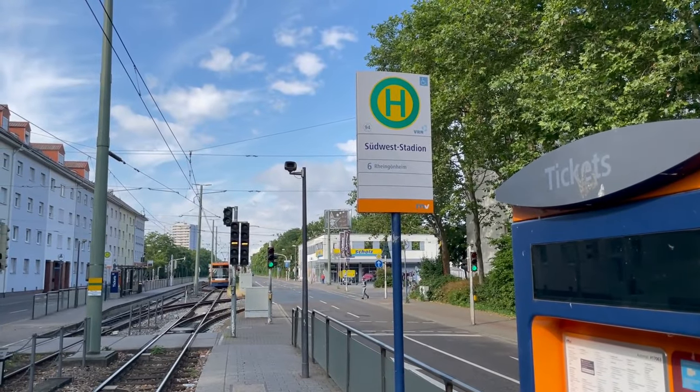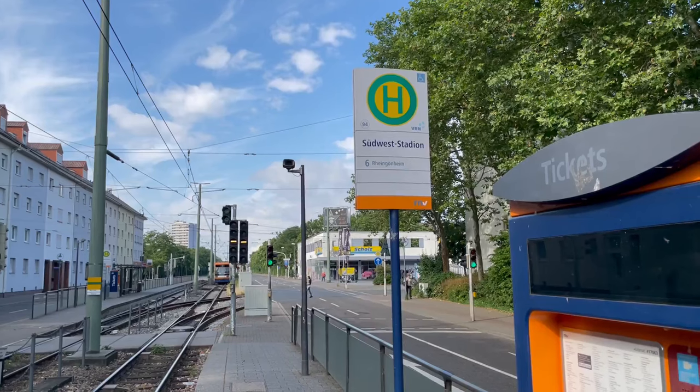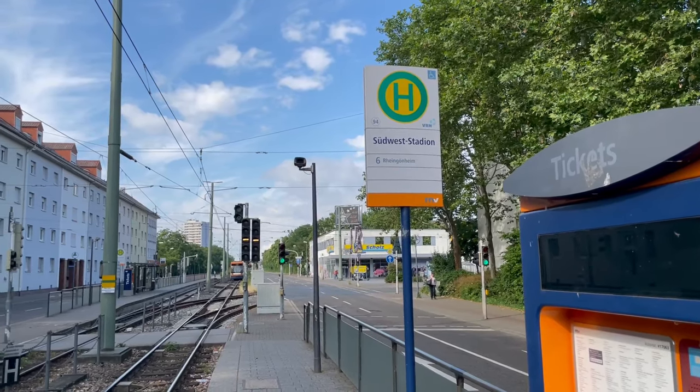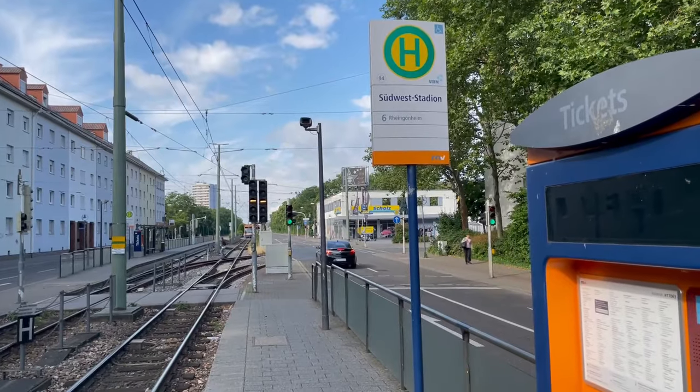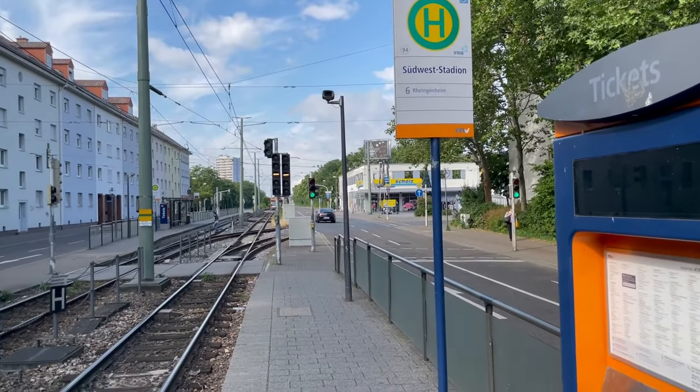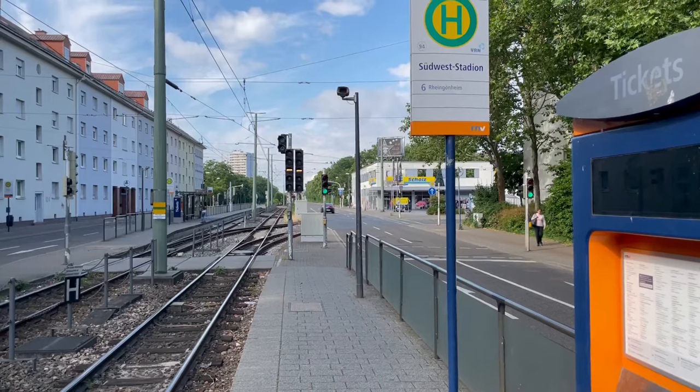Hello and welcome to the second video from Mannheim, or this time from Ludwigshafen. We are at the South West Stadium for a very specific reason, and it has something to do with the tracks that deviate to the right here.